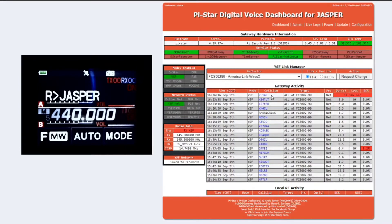It connects through the internet to these different Pi-Star nodes — they're called reflectors. You can see up at the top a callsign just came in.